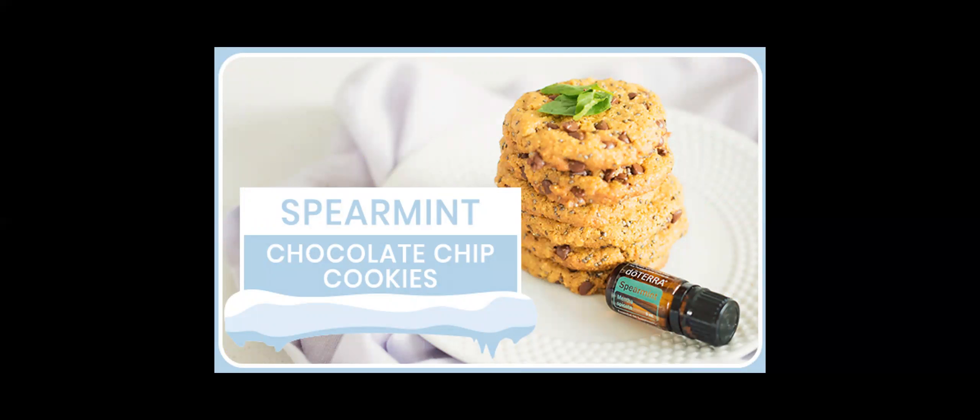Whether you're in the middle of the holidays or just trying to survive another chilly winter's day, these spearmint chocolate chip cookies will keep your tummy happy, warm, and full. They have coconut oil, butter, raw sugar, honey, cocoa, molasses, an egg, spelt flour, white wheat flour, quick oats, chia seeds, baking soda, salt, chocolate chips, and of course a drop of spearmint essential oil.